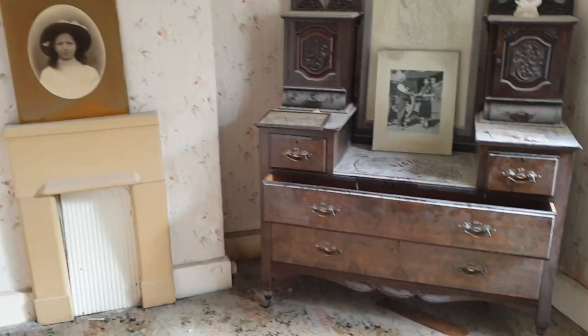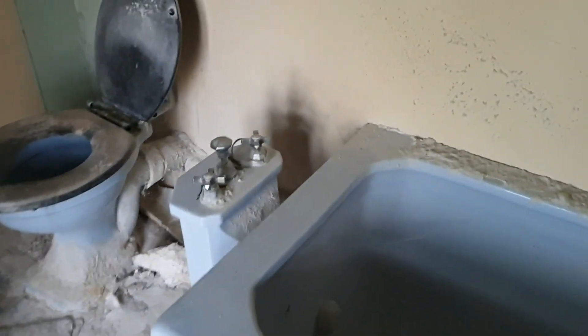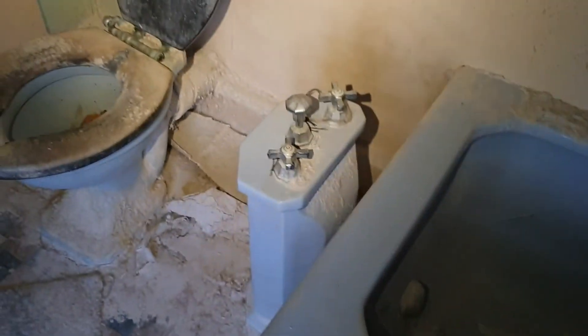As we take you around the old abandoned time capsule, you will see the beautiful architecture, the beautiful woodwork, the beautiful cabinets, and the beautiful stained glass window. As we go further through the house, we end up in the bathroom here, which has a very old dated bath from about the 60s.